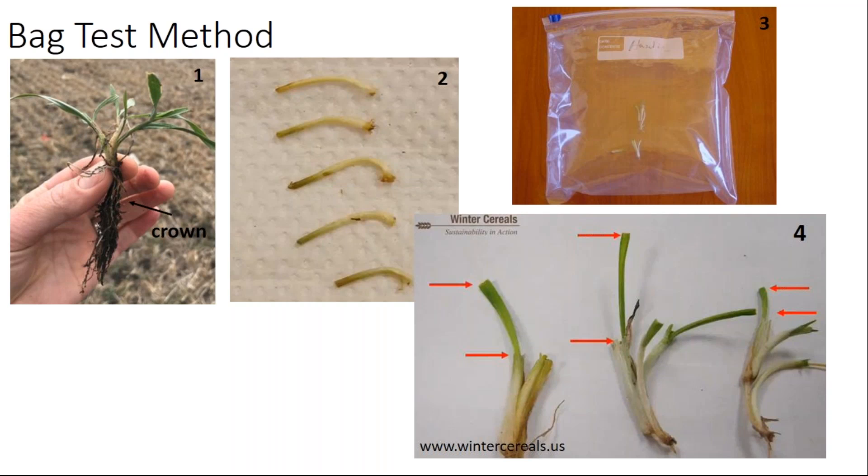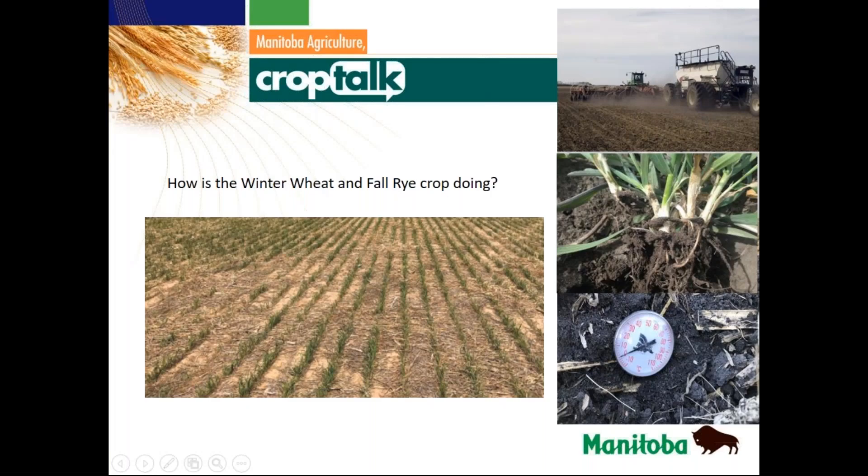There is some patchiness in the fields, which might be due to those spots just not getting going yet, but some of these areas may not have had enough snow cover — the wind blew basically all the snow right off. So doing a survival test like that would be a good thing. This year was really tough for snow cover in many areas of the province, so I would expect some patchiness just due to the uneven snow cover in fields.